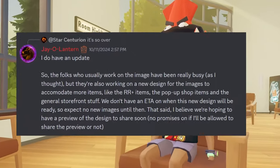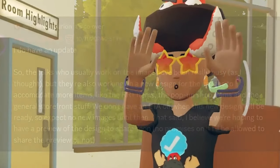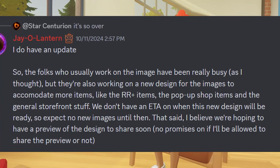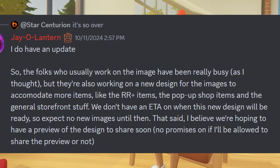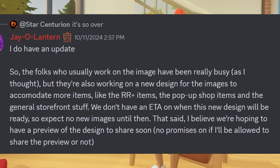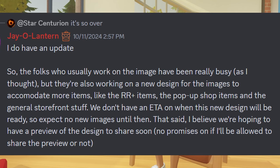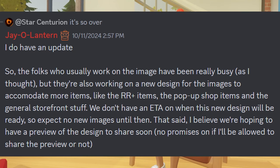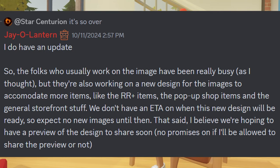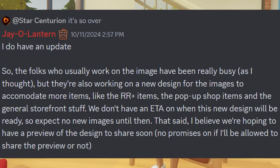We also received an update about the weekly rotation image from Jay. He said the folks who usually work on the image have been really busy, and they're also working on a new design for the images to accommodate more items like RR Plus items, pop-up shop items, and general storefront stuff. There's no ETA on when the new design will be ready, so expect no new images until then. They're hoping to have a preview of the design to share soon, but there's no promise on whether he'll be allowed to share it.